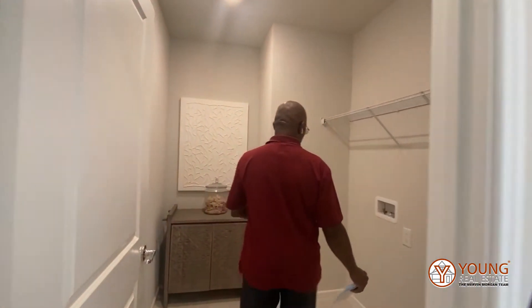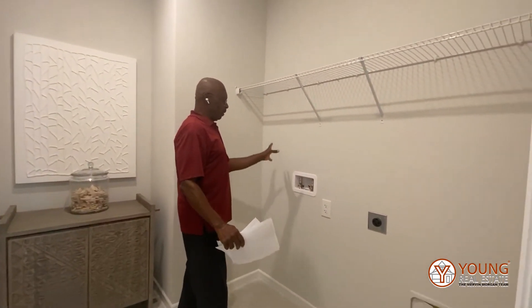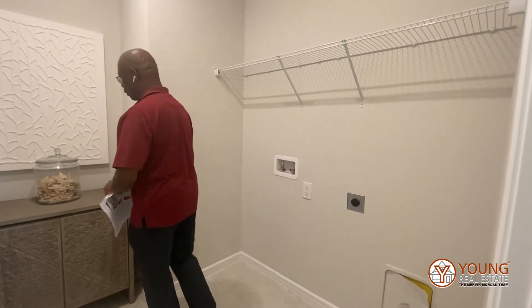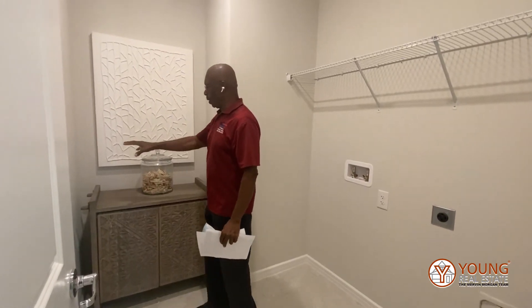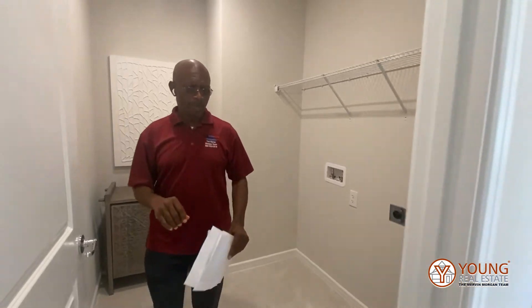Here we have our laundry room with the washer and dryer hookup. This section can be whatever you want — you could put cabinets here, you could put a countertop here. It's there to facilitate your needs.